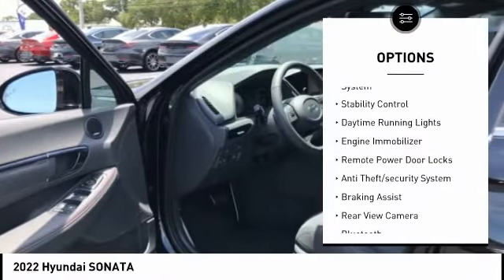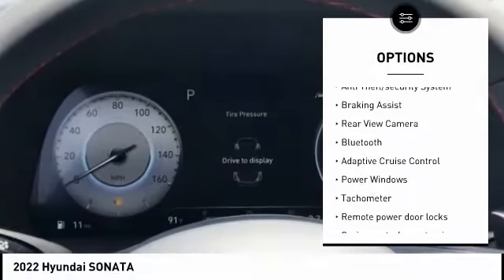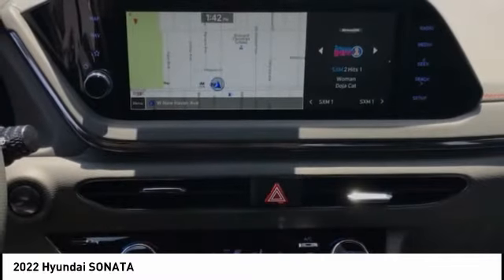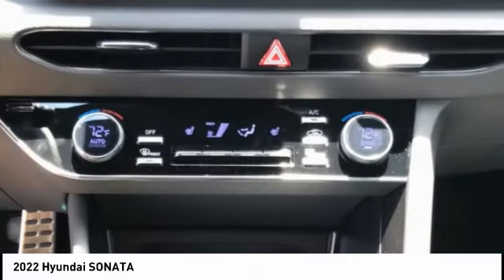Tire pressure monitoring system, stability control, daytime running lights, engine immobilizer, remote power door locks, anti-theft security system, braking assist, rear view camera, Bluetooth, adaptive cruise control.